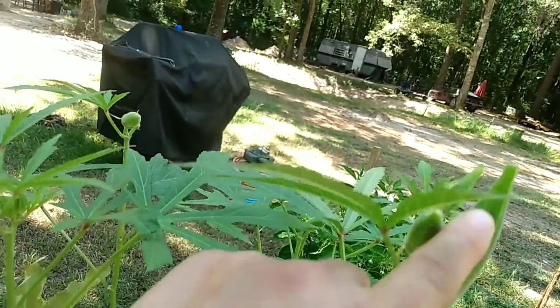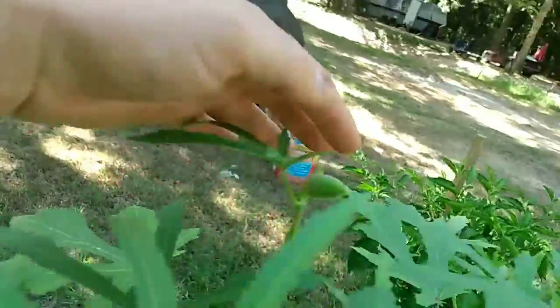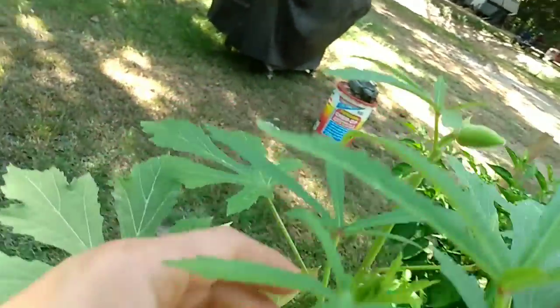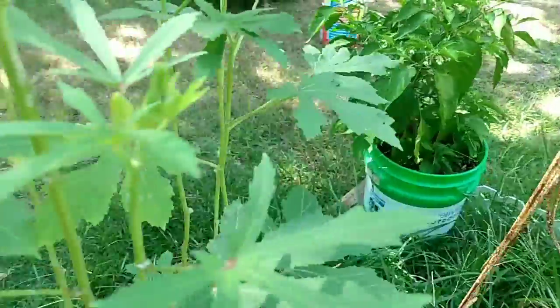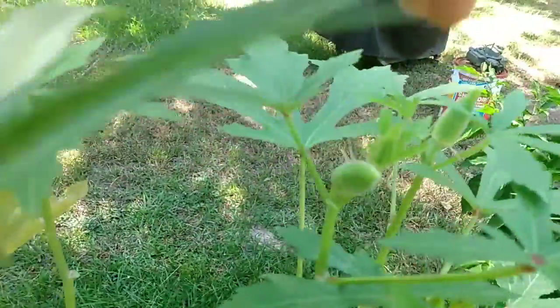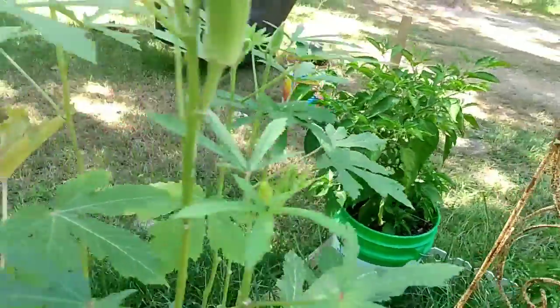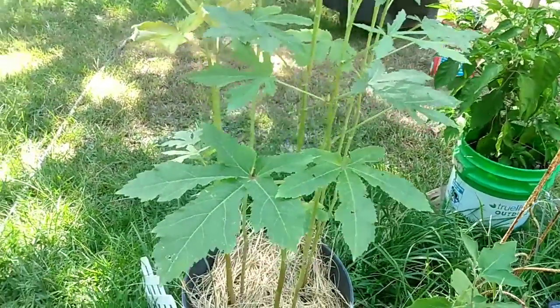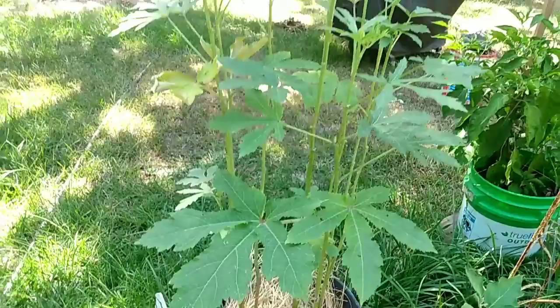I've got this one, this one coming on, I have this one — you can see where I've actually harvested okra — and I've got these growing. It's been a really neat plant to grow and I've harvested a few.